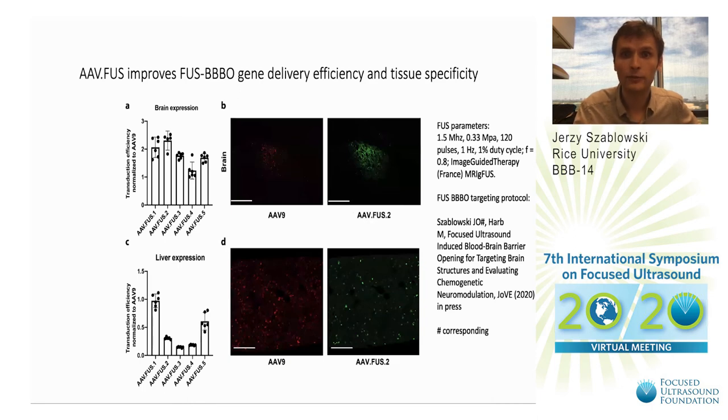In terms of efficiency of delivery to the brain, we have about a twofold improvement with AAV-FUS compared to the original parent AAV9, per virus injected. Interestingly, we also see decreased efficiency of delivery to peripheral tissues. So we simultaneously improve delivery to the brain and decrease peripheral transfection, potentially increasing the specificity of delivery.